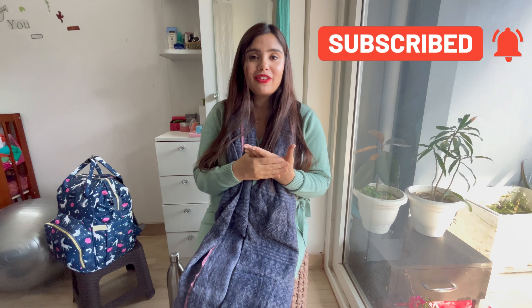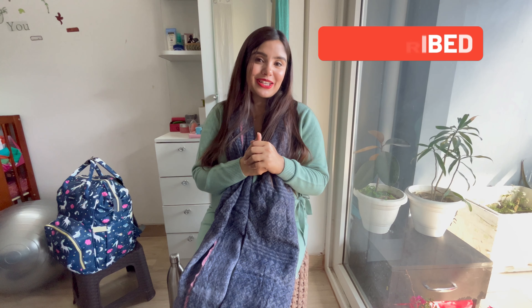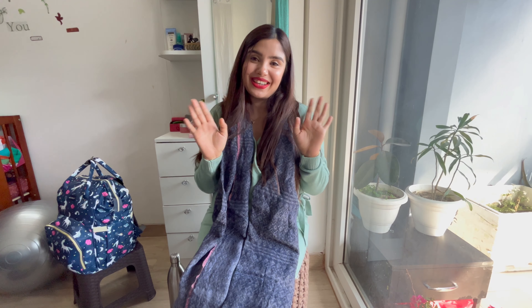I hope you liked this video. If you liked it, please subscribe to my channel and I will share my research-related videos with you. Till the next time, bye bye. Have a safe pregnancy, safe delivery. Take care.